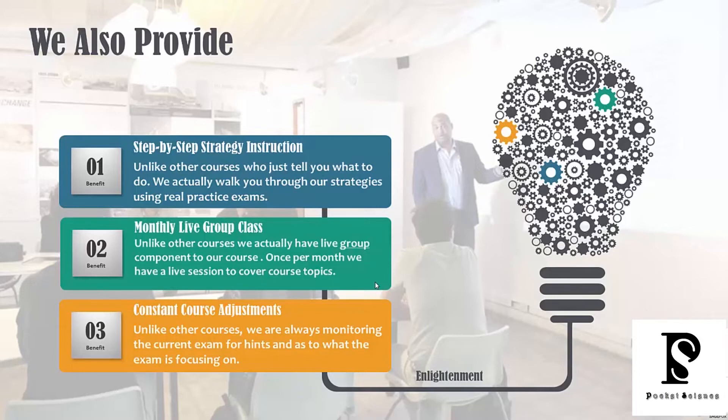In this course, I'm going to hold your hand and walk you through it step-by-step. We also provide a monthly live group class — at least once a month covering a reading topic, a listening topic, or a writing topic. Students find this really helpful because they can discuss and practice strategy application with me live. Unlike other courses, we are constantly monitoring the current exam for hints about what they're focusing on most right now.